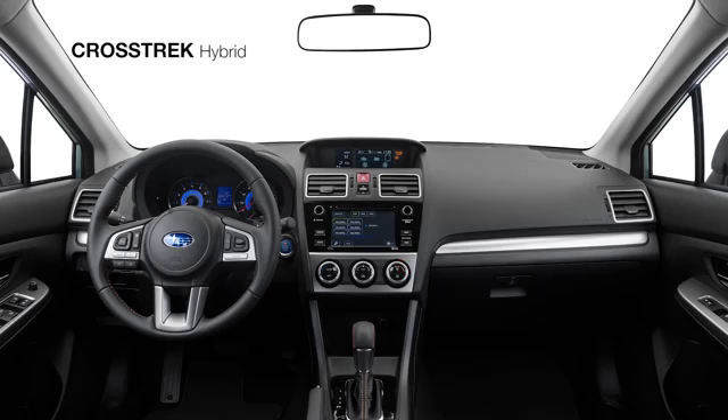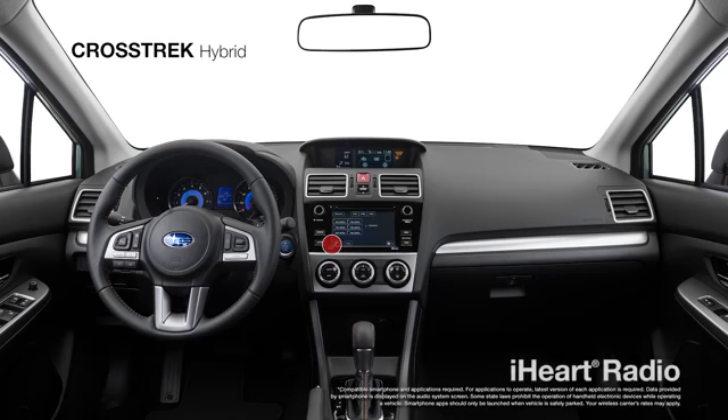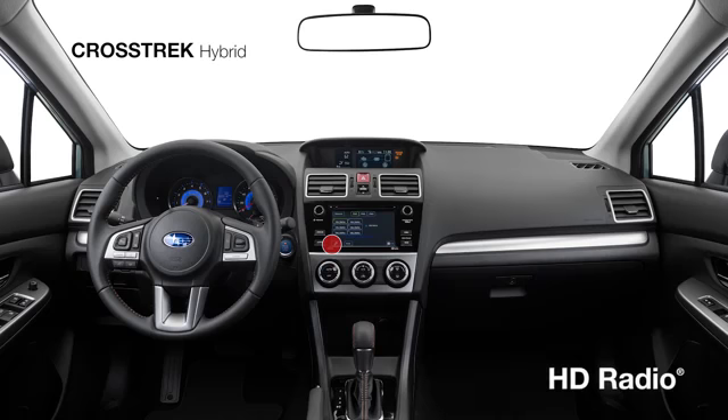Plus, you'll have nearly unlimited access to info and entertainment with the standard Subaru Starlink 6.2-inch multimedia system with Pandora, iHeartRadio, Stitcher, and AHA smartphone app integration, Bluetooth connectivity, and HD radio.